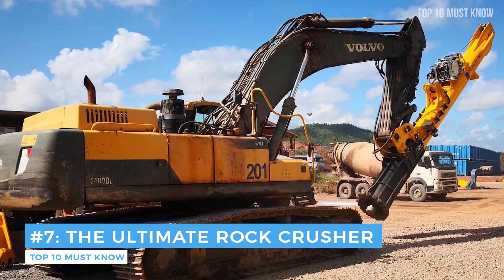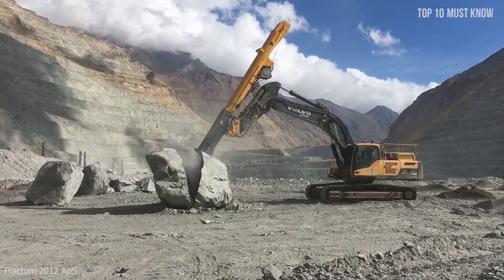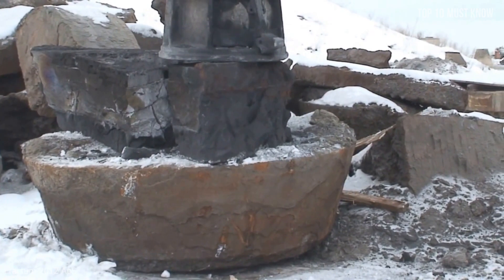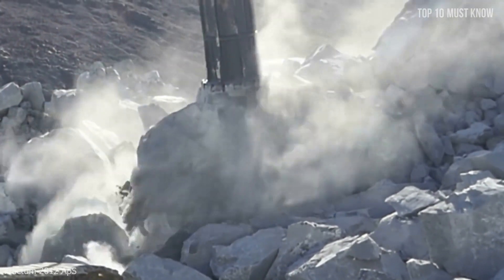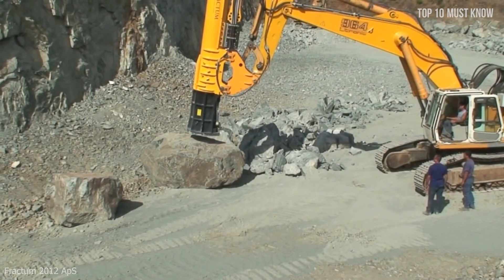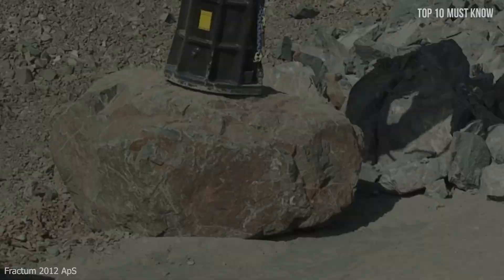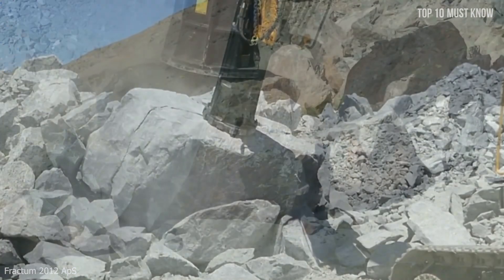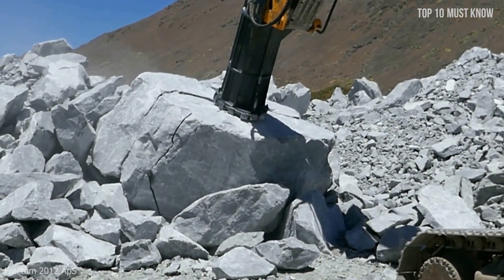Coming at number 7: the ultimate rock crusher. Manufactured by Danish company Fractum, it is said to be the biggest and most powerful hammer in the world. The Fractum breaker is able to deliver up to 400 kilojoules of energy in a single stroke, which according to Fractum is at least 15 times more than any conventional hydraulic hammer can achieve. The design offers minimal wear and tear and extremely low noise levels compared to its competitors, making this innovative rock breaker truly ahead of its time. It can easily crush any form of rock that comes into its path.